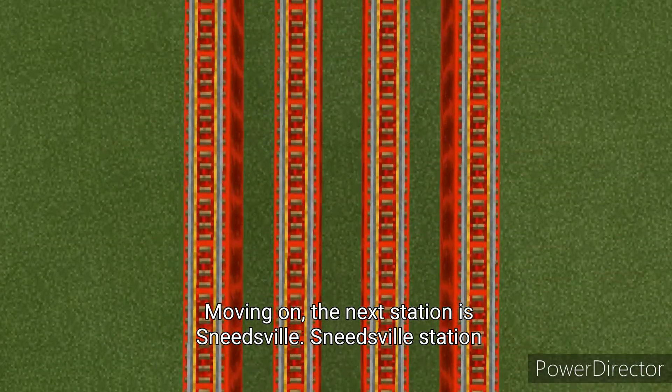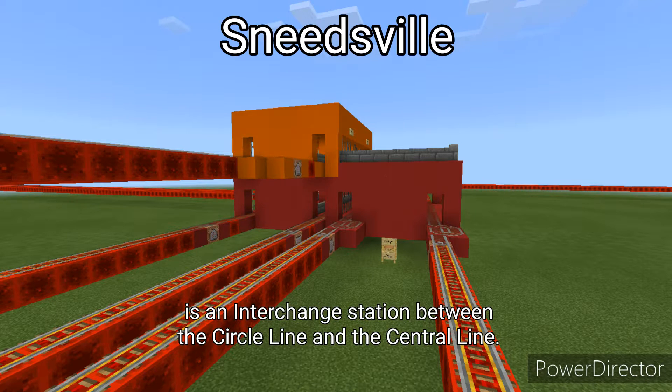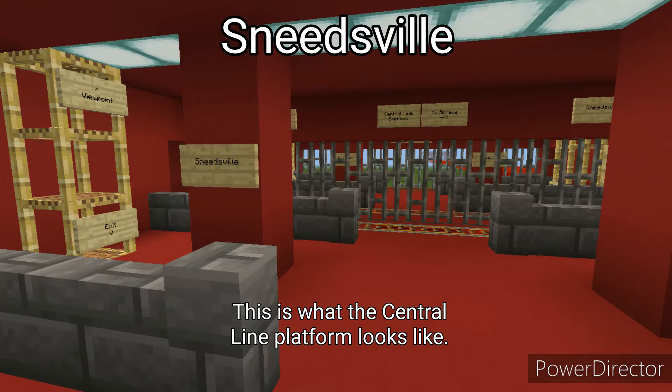The next station is Sneetsville. Sneetsville Station is an interchange station between the Circle Line and the Central Line. This is what the Central Line platform looks like.